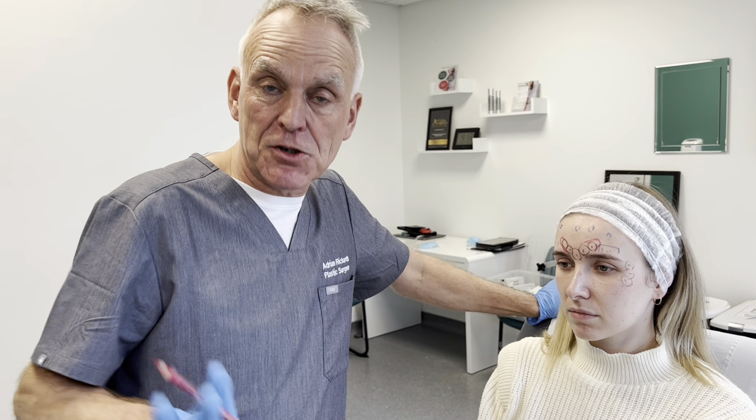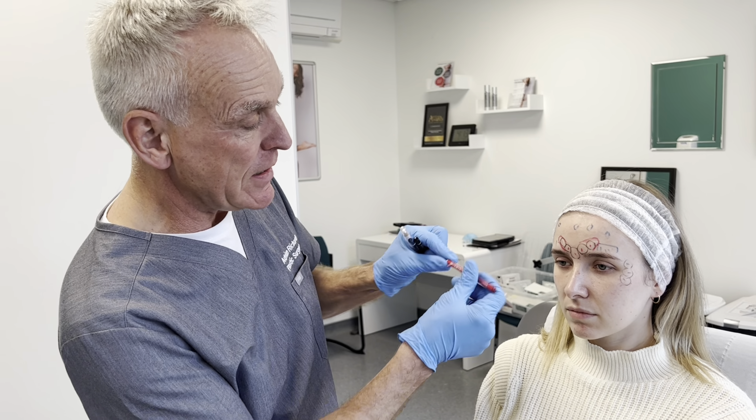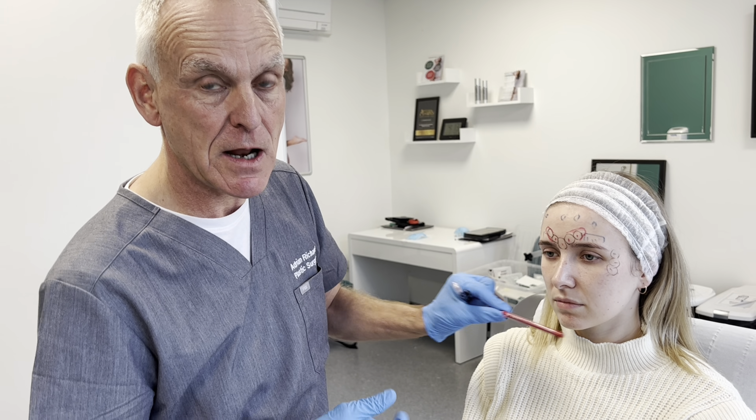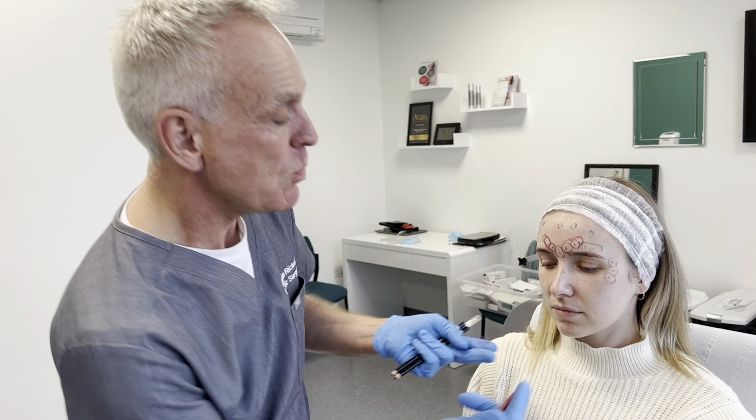You can use botulinum toxin in the lower part of the face. Generally, botulinum toxin is used here and above, fillers here and below — but there are exceptions. Remember, botulinum toxin relaxes muscles.